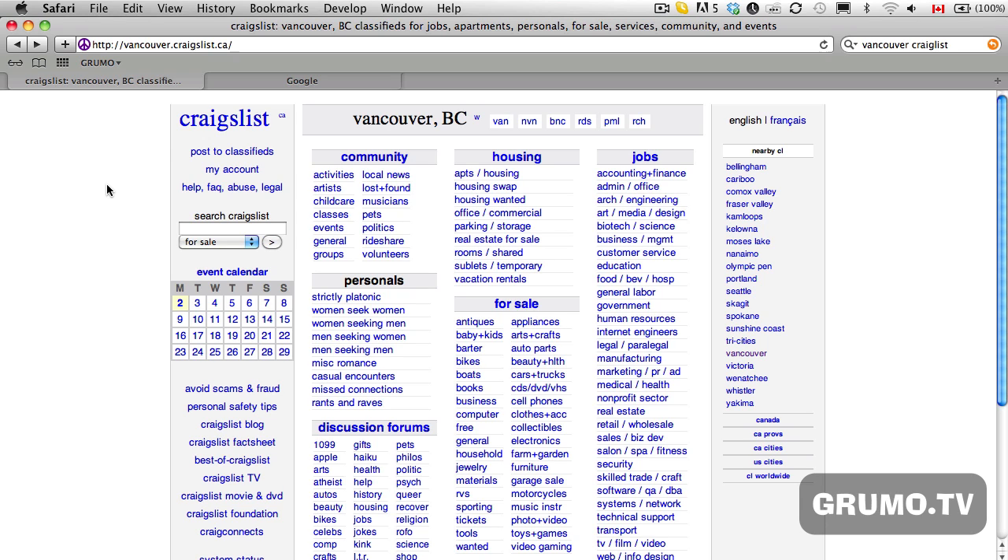Hello, everybody. My name is Miguel Hernandez. I am the founder of Groom on Media, and in this tutorial, I'm going to teach you how to get the best Craigslist deals delivered to your inbox automatically.